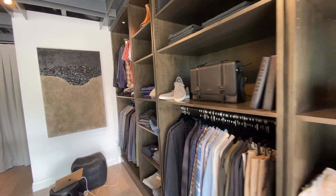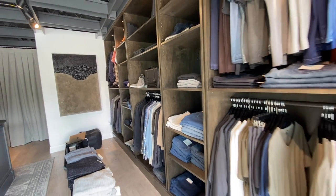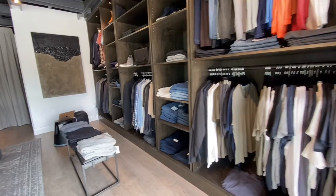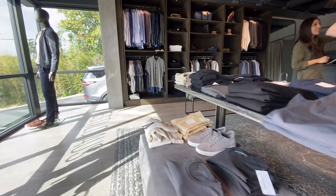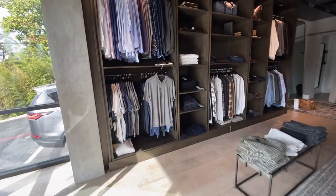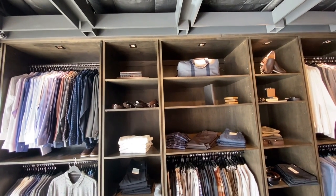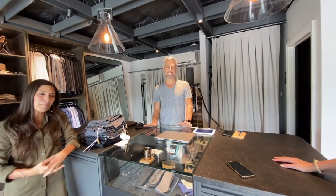Another amazing service they offer is that regular customers can take items home to try on in their own space and bring them back or swap them out. They've put together style boxes for clients — pulling items they think will suit the client, who then tries them at home, maybe with a glass of wine. For men's, they include local beers or cocktails in the boxes, so guys open it and find a cocktail and new outfits to try on at home.